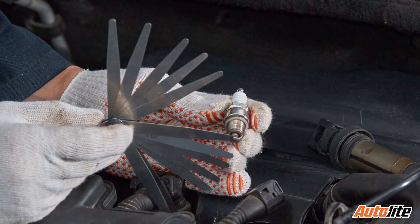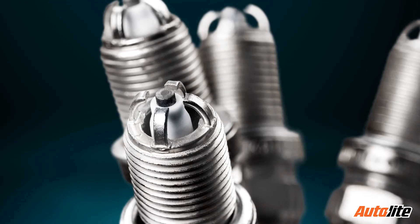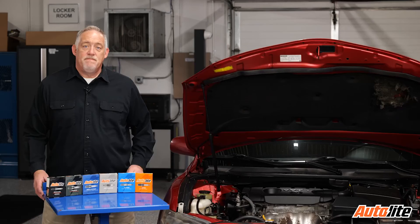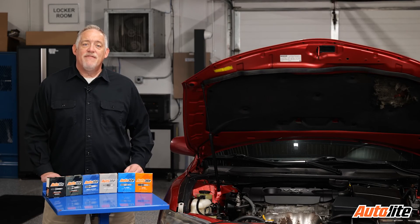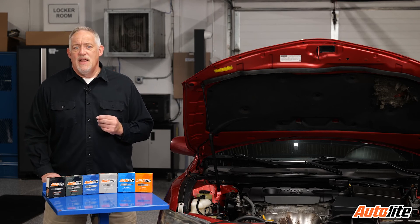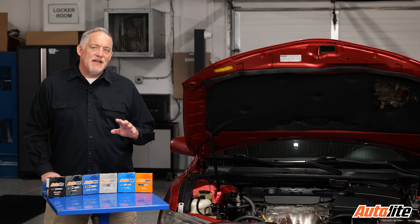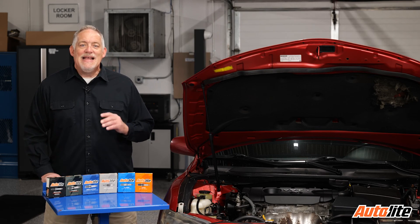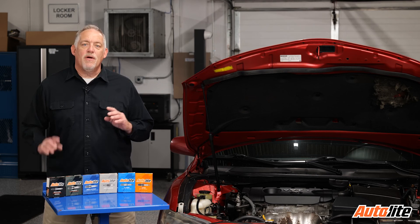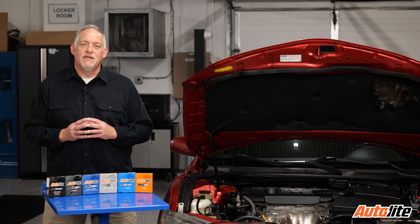The most important thing to remember when installing platinum and iridium plugs is to use extra caution if you need to adjust the spark plug gap. It's recommended to use a wire-style spark plug gauge and use it gently so you don't damage the precious metal electrodes. Even though platinum and iridium have clear advantages, different spark plugs are designed to work in different engines. The best practice is to always use a high-quality spark plug recommended specifically for the application.